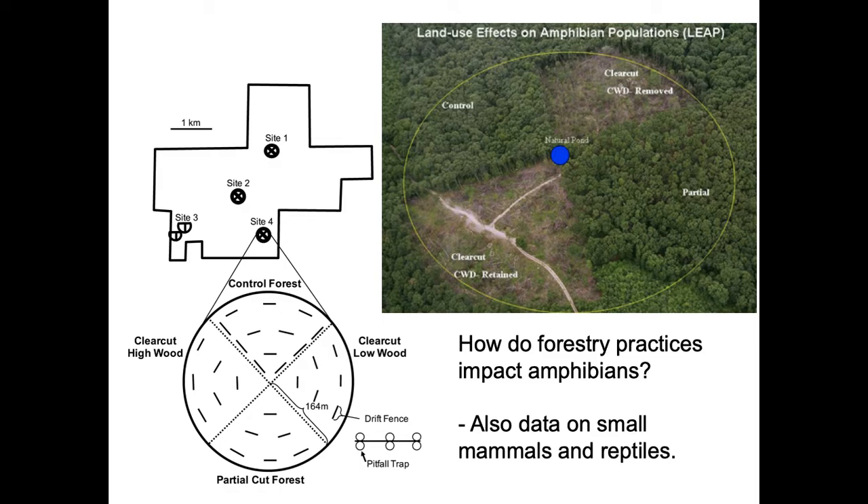Part of my dissertation research involved large-scale habitat manipulations looking at forestry practices and how they affect amphibians. We had large plots where we did clear cutting in two ways: one where coarse woody debris (CWD) was left on the ground, and one where it was removed, with five replicates in Missouri. The same experiment was conducted in South Carolina and Maine so we could examine how effects of forestry practices vary across different regions of the United States.